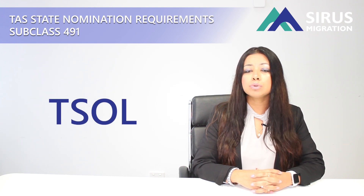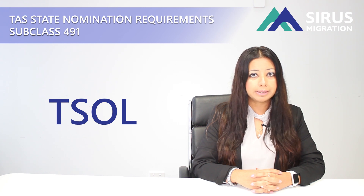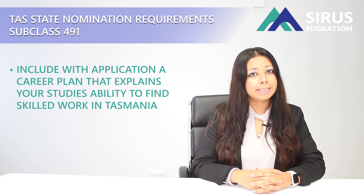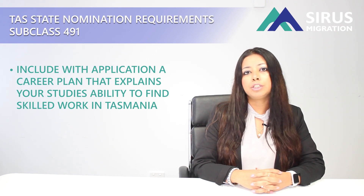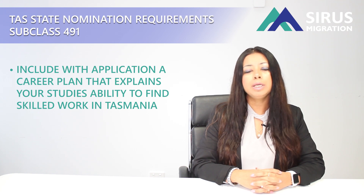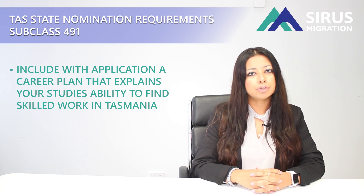If your study is not related to the occupation which is on the TSOL list, you may want to include a career plan. They have more information about the acceptable courses that you can do in Tasmania to meet the eligibility requirements for this category. We will put the link in the description for the website.